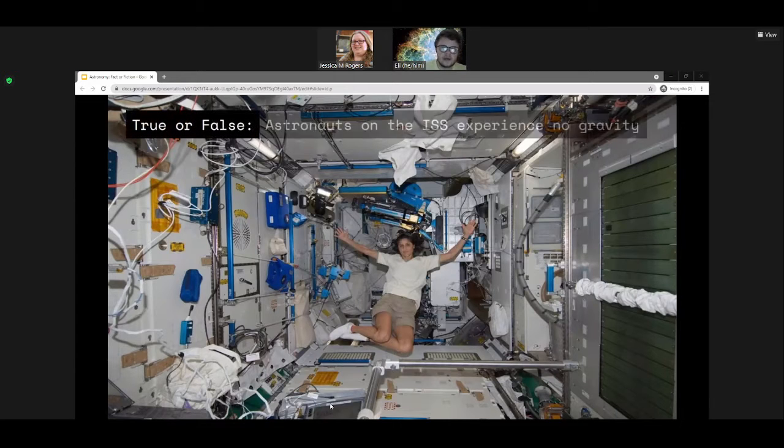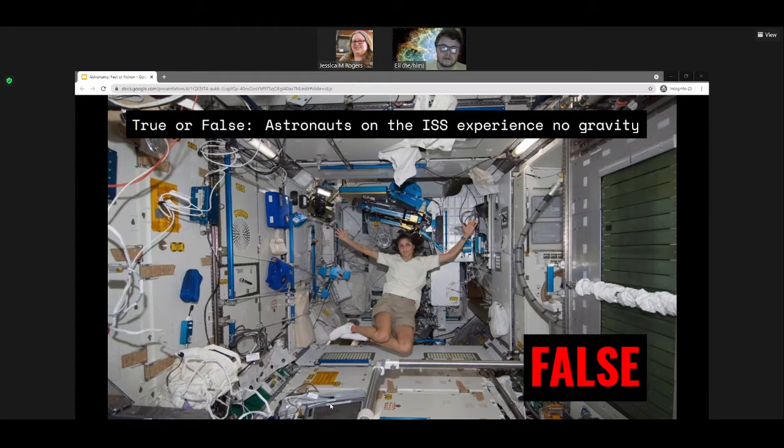True or false: astronauts on the International Space Station experience no gravity? This is false. While it may appear that they are untethered by Earth's pull, NASA actually just found a way to work around it. There's a little bit of a pun in there. This video explains the concept of orbiting and free fall — not in terms of a space station, but in terms of a cannonball, from a thought experiment by Newton.